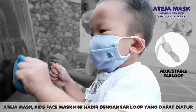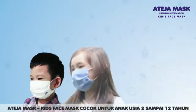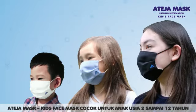A Teja kids face mask comes with adjustable ear loop for maximum comfort, and is suitable for kids age 2 to 12 years old.